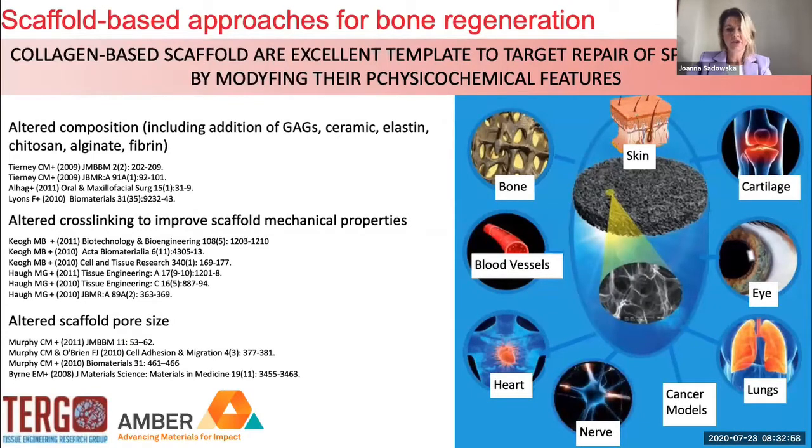These collagen-based scaffolds are also a great starting point and template for the development of other materials aimed at regenerating other specific tissues. We can modulate physical and chemical properties and we can modulate cellular response to those materials by altering the composition and adding different biomolecules like glycosaminoglycans, ceramics, chitosan, or alginate. We can also alter and modify mechanical properties — stiffness or pore size — through adjusting the cross-linking procedures, and all those parameters are quite important to cellular response.